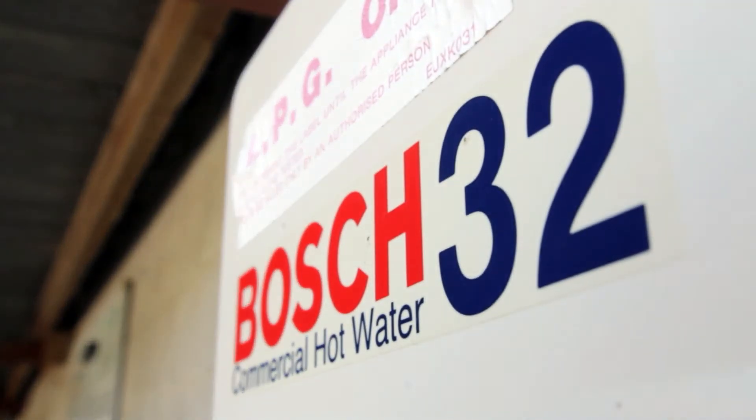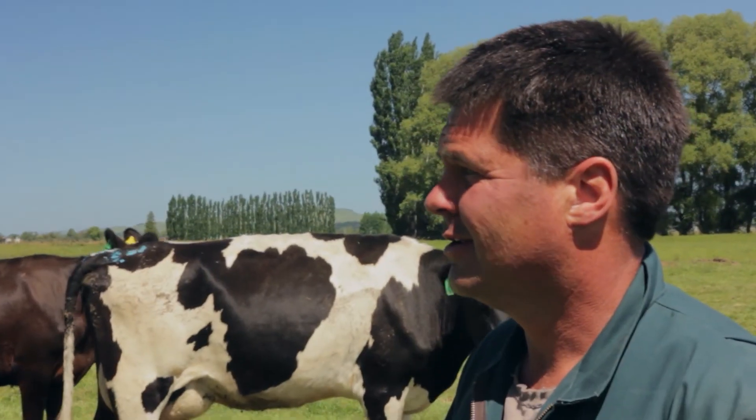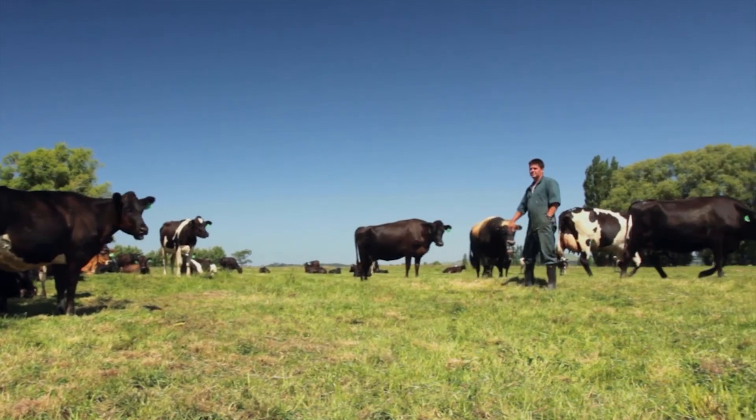Since installing the Bosch Gas Water Heating System, we have calculated that we've been able to save at least 45% on our hot water costs, and we're very impressed with the concept of the Bosch Gas Water Heating System.